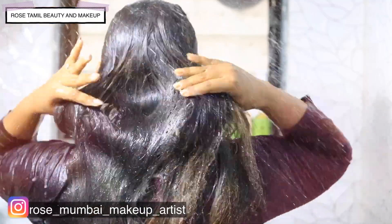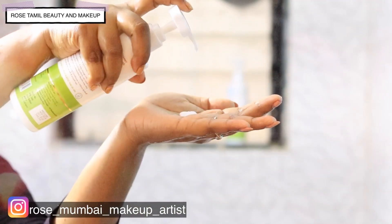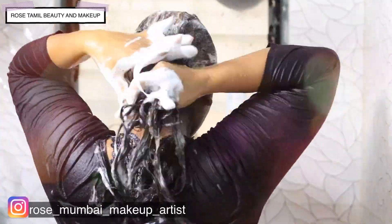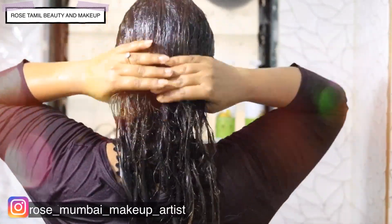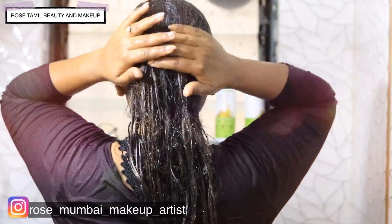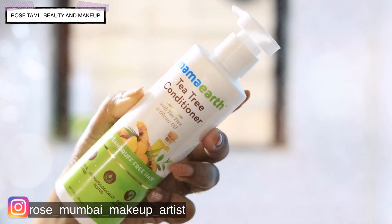First, wet your hair. Then apply shampoo to your scalp. Massage your scalp and head for 1–2 minutes. Then you can rinse your hair and apply shampoo again two times. Once you apply the shampoo, wash your hair. Once washed, you can apply the tea tree conditioner.